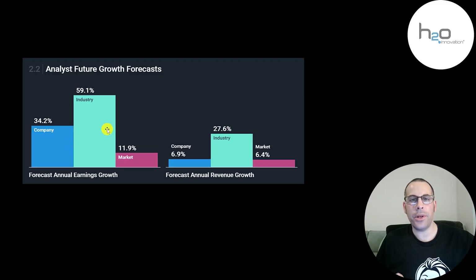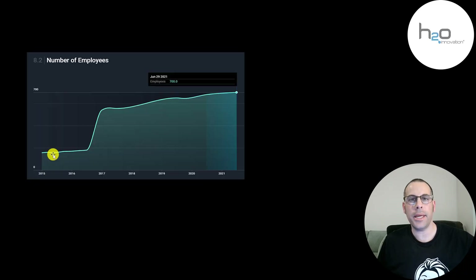Analysts are really bullish on this industry, projecting the industry earnings to grow 59% and revenue to grow 28%. The projection for this company is for their earnings to grow 34% and their revenue 7%. A bullish sign is when a company adds employees — they've been adding a lot of employees each year and they're up to 700.